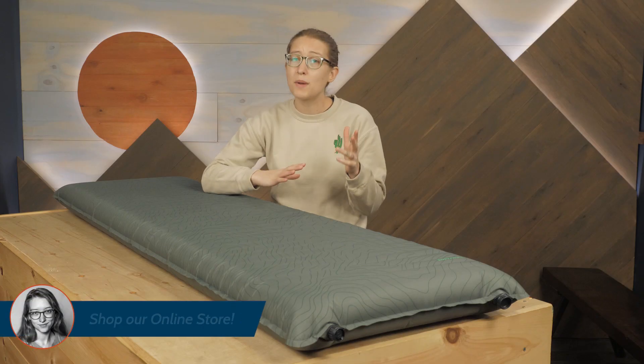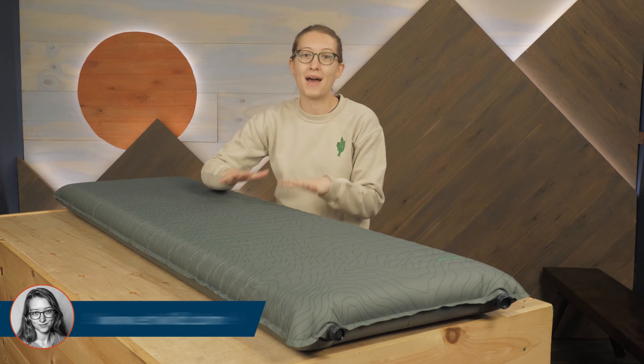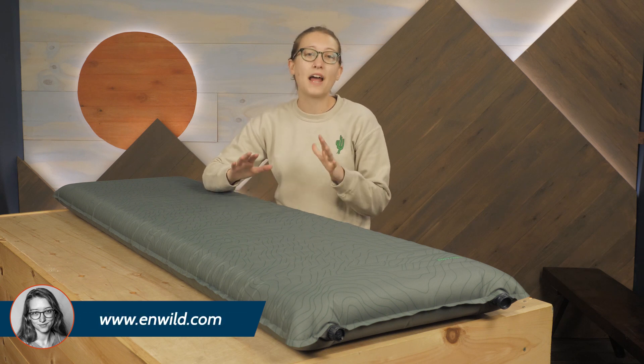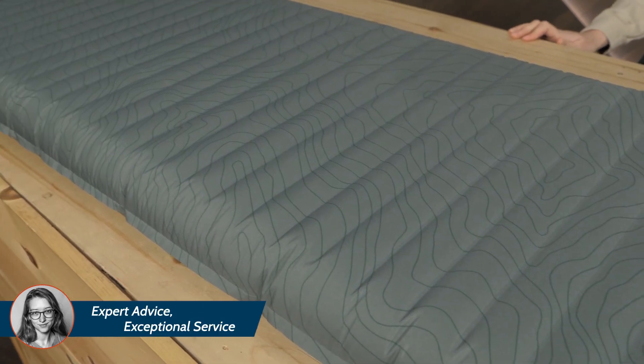This technology has two important benefits: it creates a stable sleep surface for maximum comfort, and it helps with the insulating properties of the pad. With an R-value of 3.7,